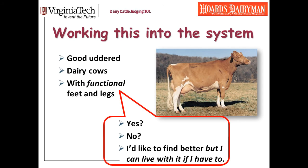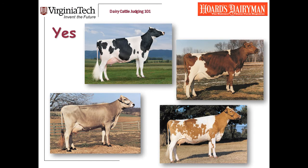That's a lot of information, and judging feet and legs is a little bit complicated — it'll take you a while to get good at this. Let me talk about how to work this into the system. We're looking for good udder dairy cows with functional feet and legs. Within feet and legs, the possible answers are yes, no, and I'd like to find better but I can live with it if I have to. Here are examples of cows where I'm going to say yes on legs with no hesitation — the Holstein, the Ayrshire, the Guernsey, the Swiss. These are just really good-legged cows. Hocks, feet, can she walk? I'm going to assume they can walk because everything else looks good. These can be top group cows.